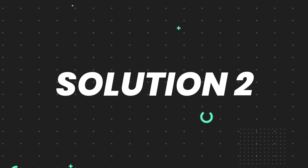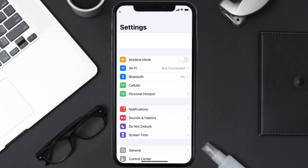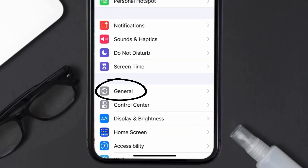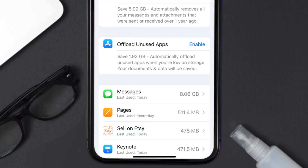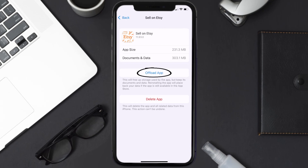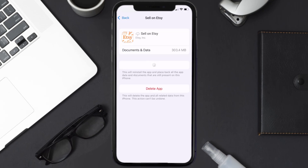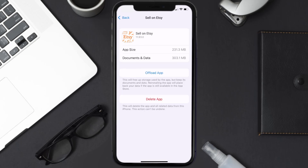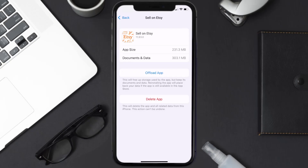If you still encounter this issue, you need to clear the app cache. Go to your device settings, scroll all the way down to General and tap on it, then tap on iPhone Storage. From here, search for the Sell on Etsy app and tap on it. On this screen, tap on Offload App and tap again to confirm. It'll take a bit for processing, then a reinstall button will show up — simply tap on it to reinstall the app.